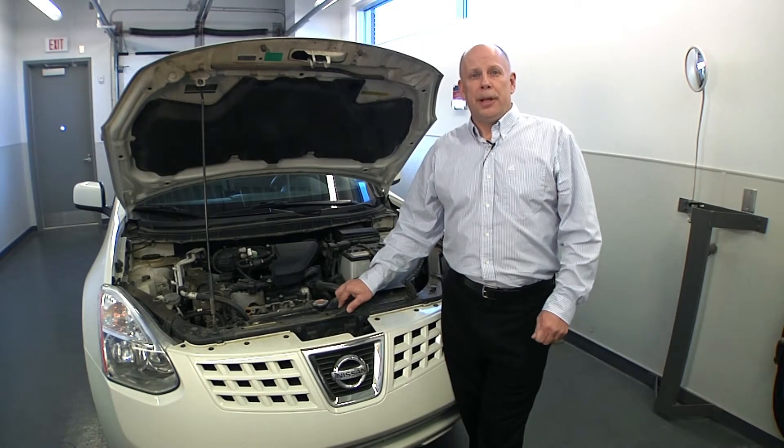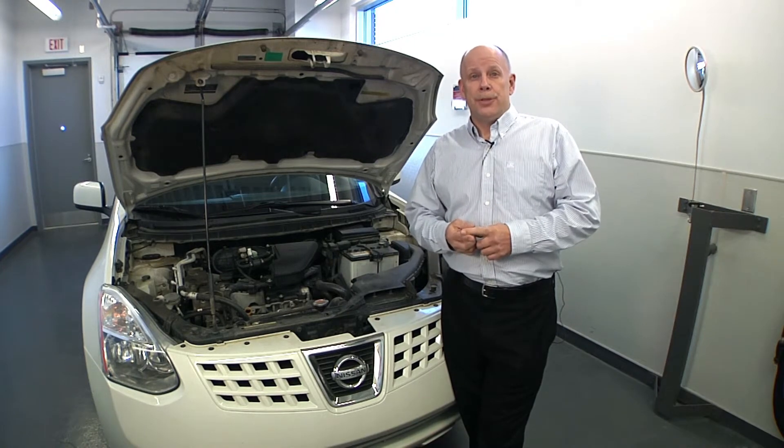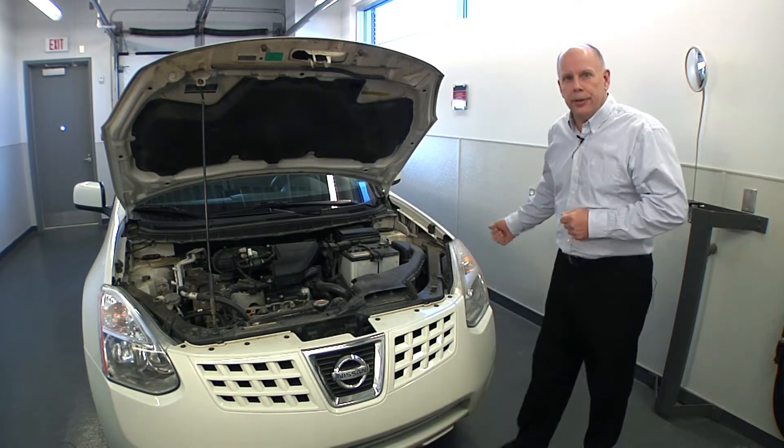Today we're here to talk about the benefits of properly maintaining your vehicle. One of the first steps in that process is a trip to the inside of your vehicle.